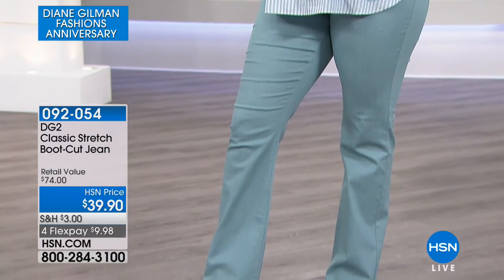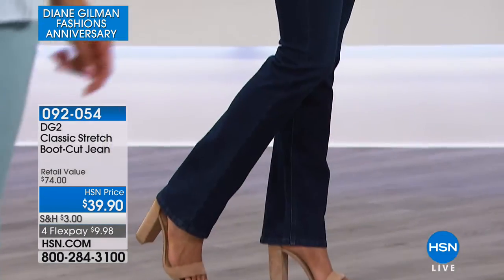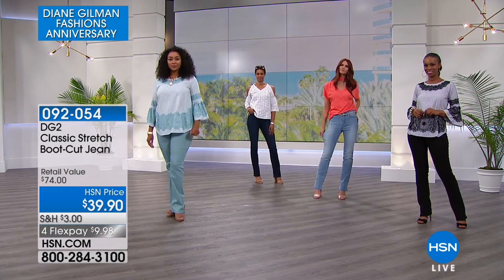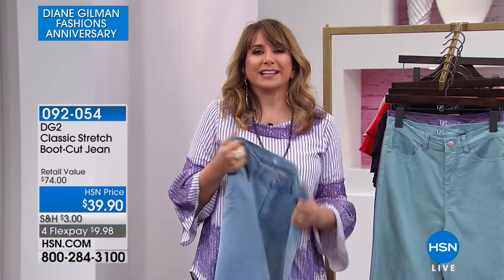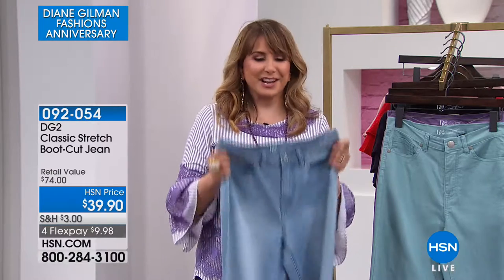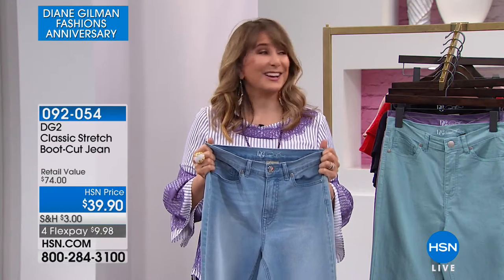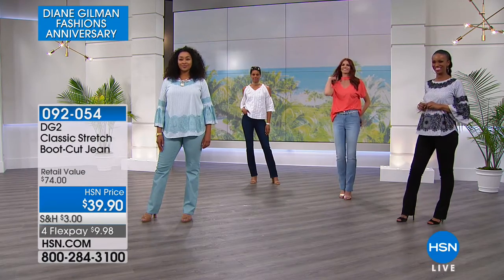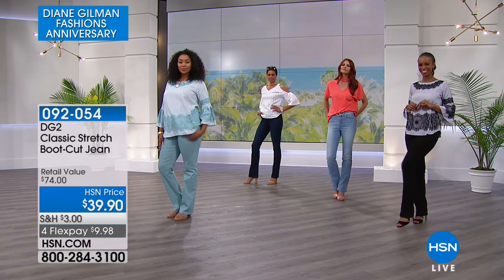Sometimes the inventory does get low on fashion colors, so be aware. If you've never tried the boot cut from DG2, I personally consider it an honor to share this. It did change my life — gave me my groove back, let me get back into jeans which I hadn't worn in ages. I never have to lie down on the bed to zip up. These work with me. Over nine million pairs of DG2 jeans have been spoken for at HSN — not over 24 years, but about the last decade.